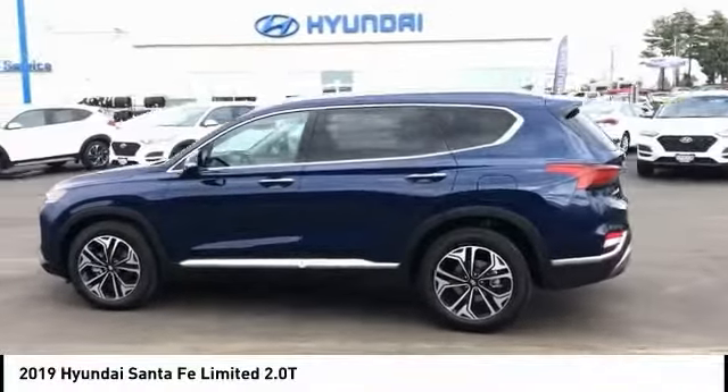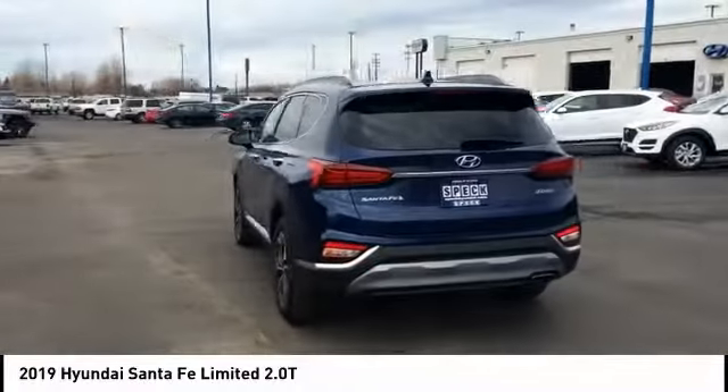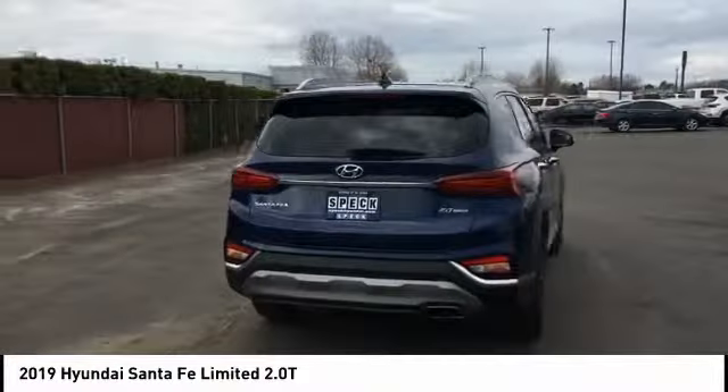We are pleased to show you the 2019 Santa Fe. Style, quality, performance, value. Need we say more?